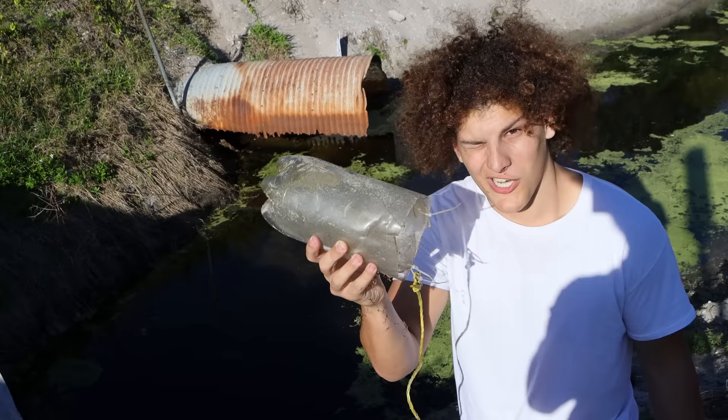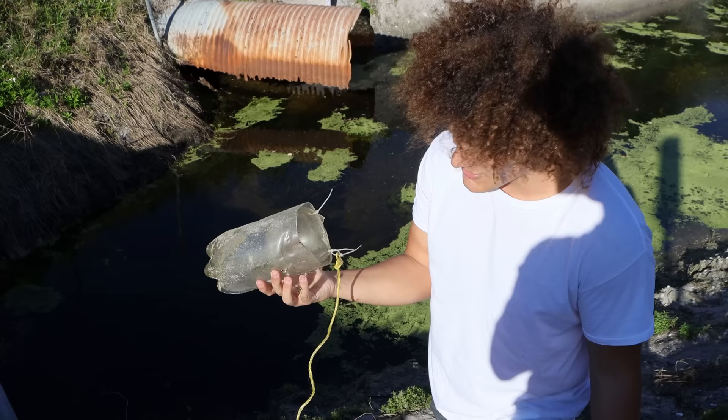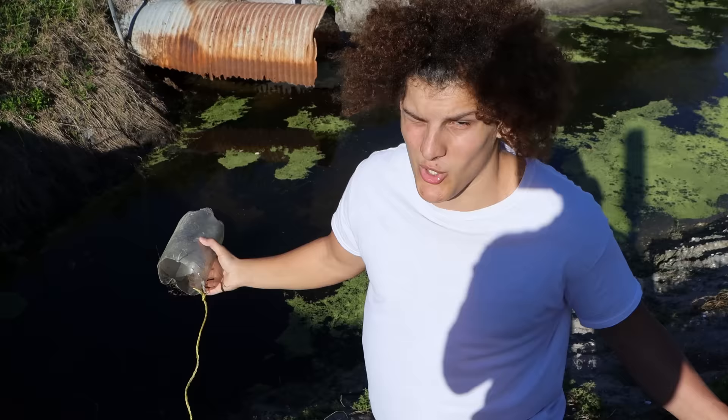Honestly we're gonna keep this and reuse it for a future video — like and subscribe if you want to see that, because it's got free rope and it's a free bottle. We'll make it a little bit better obviously because we do actually want to catch some aquarium fish. Whoever was here last littered it up.